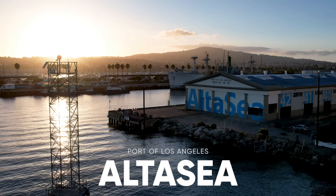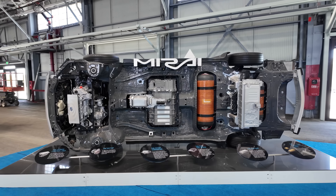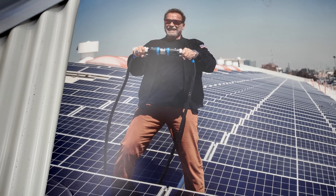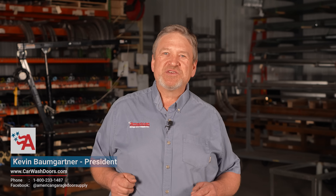Welcome to Alta Sea at the Port of Los Angeles, an incredible facility with over a century of history now transformed into one of the world's leading hubs for ocean-based research and innovation. And I'm proud to say that American Garage Door Supply played a critical role in making this transformation possible.